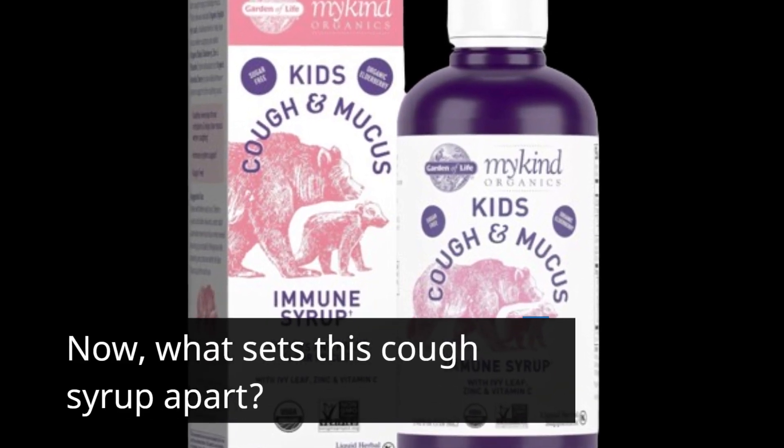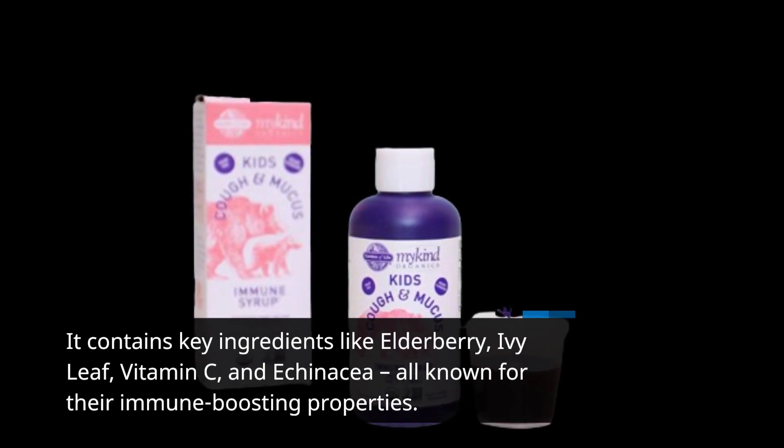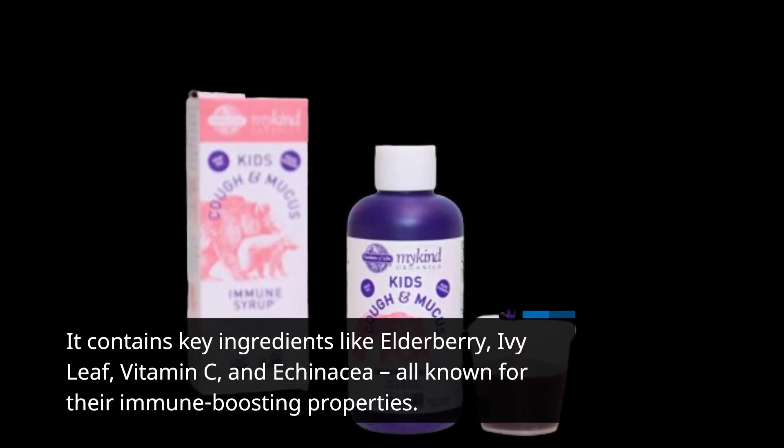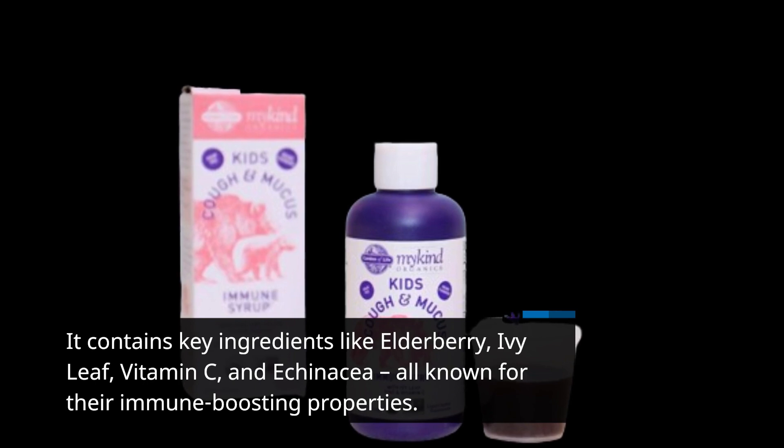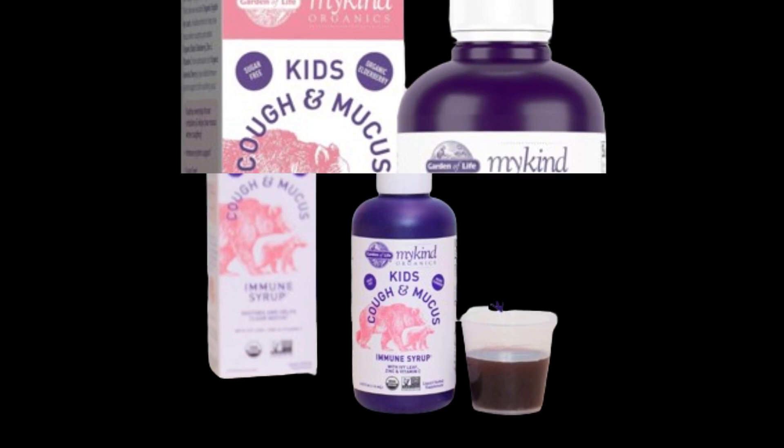What sets this cough syrup apart? It contains key ingredients like elderberry, ivy leaf, vitamin C, and echinacea, all known for their immune-boosting properties. It's like a supercharged shield for your child's health.